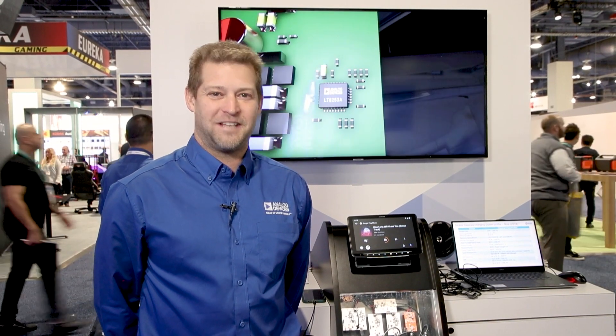Thank you. For more information, please visit us at www.analog.com.